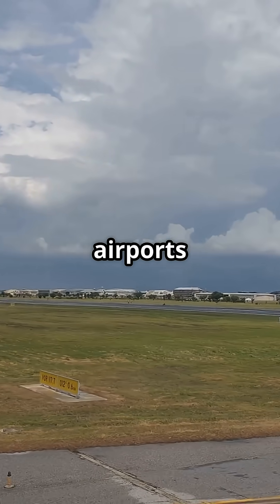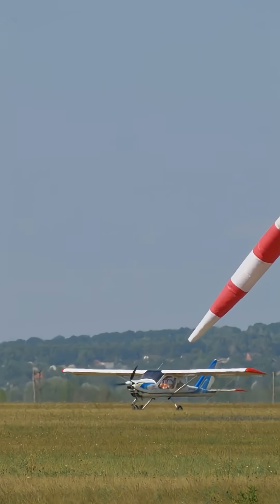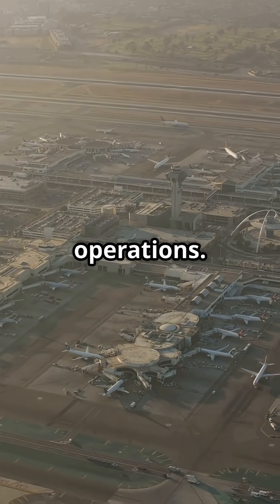But in the real world, airports don't always allow it. Sometimes aircraft land with crosswinds, or even partial tailwinds. Why? Because airports manage traffic flow, noise abatement, and parallel runway operations.